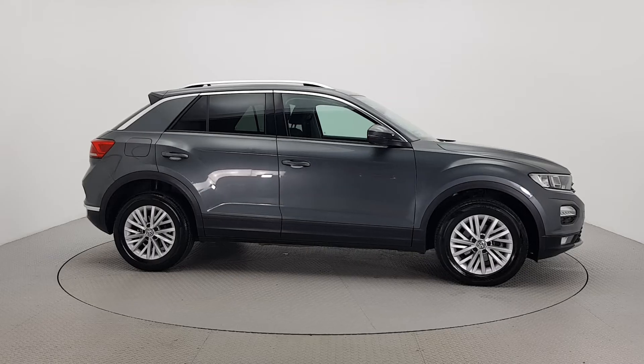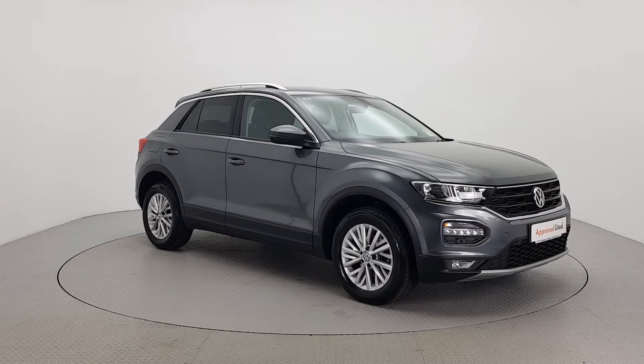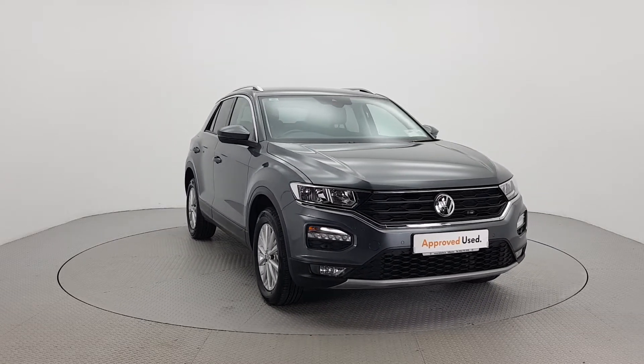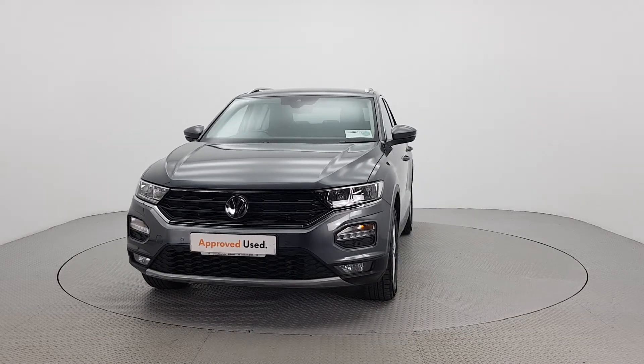Hello and welcome to Laharts Volkswagen Kilkenny. The car you are viewing here comes with a 12-month warranty as part of the Volkswagen approved used car program. To provide real peace of mind, all our cars have completed a 110-point check and come with a fully transparent vehicle history check and verified mileage record.